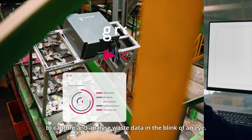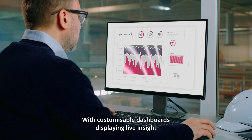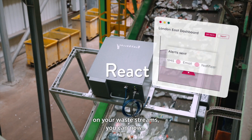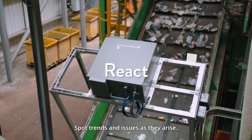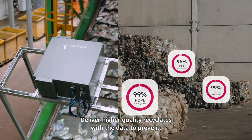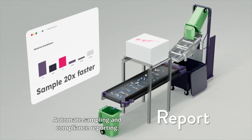The Grey Parrot Analyzer uses artificial intelligence to capture and analyze waste data in the blink of an eye. With customizable dashboards displaying live insight on your waste streams, you can now spot trends and issues as they arise, and deliver higher quality recyclers with the data to prove it.